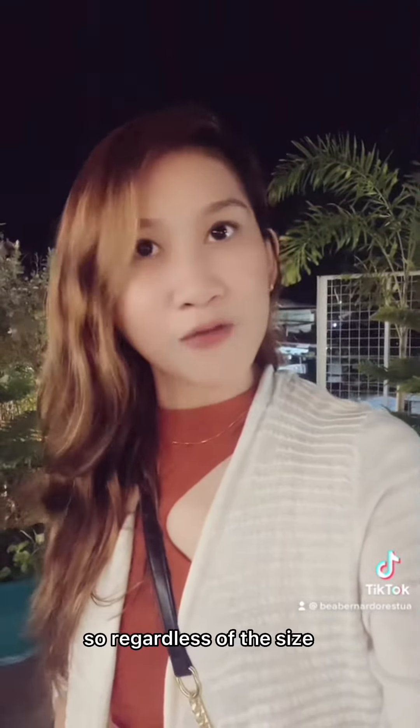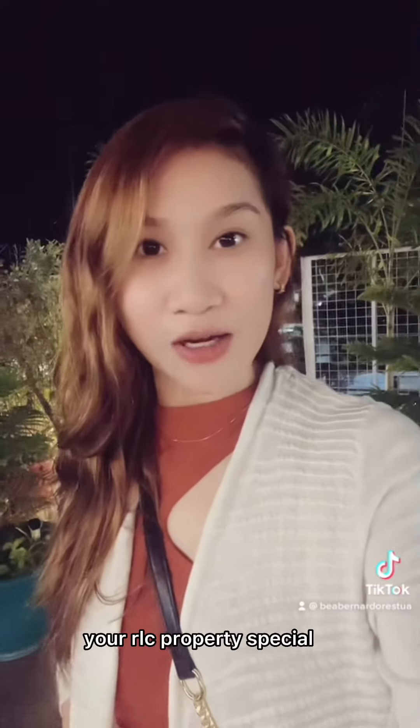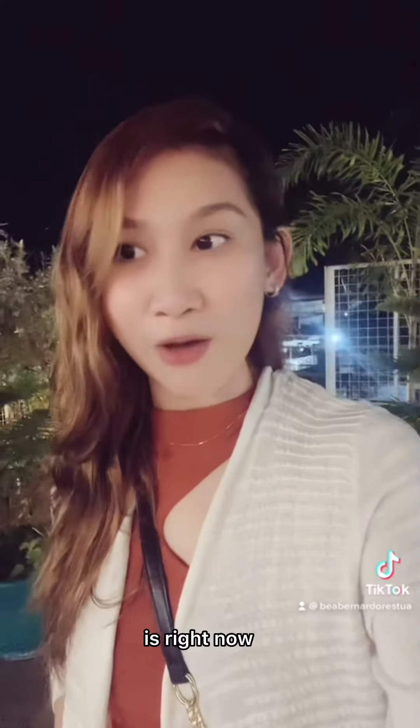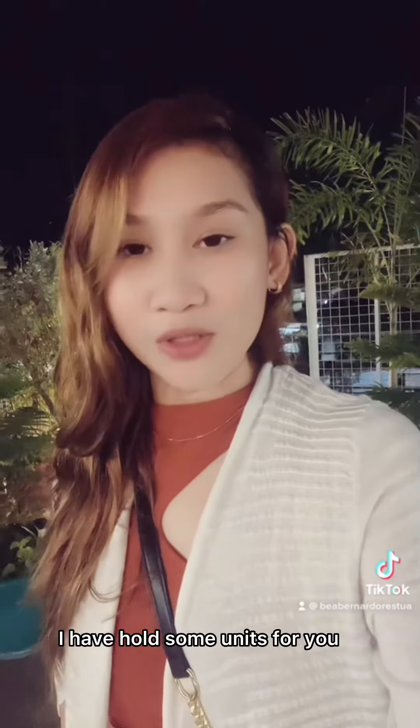You better avail because we only have very limited units left — paunahan na lang po yan, mga sir at mga ma'am. Regardless of the size, whichever is available, once we see it's available we can reserve it. Better talk to your agent, your RLC property specialist, right now, or message me.